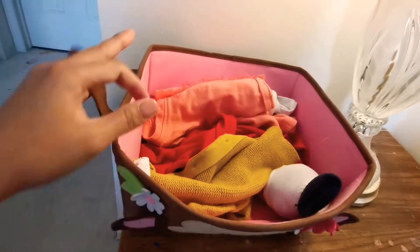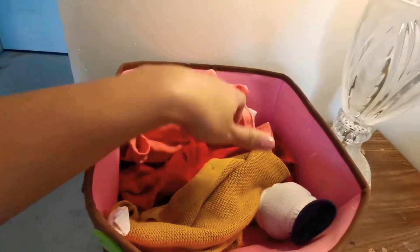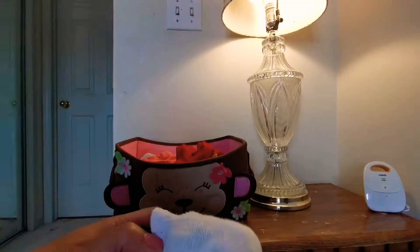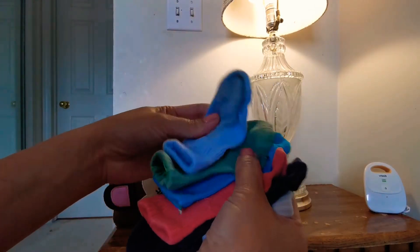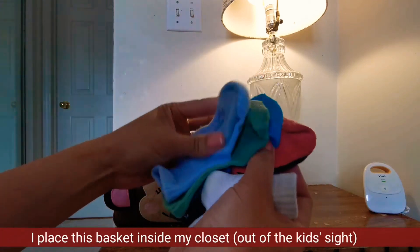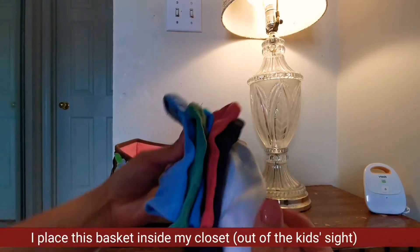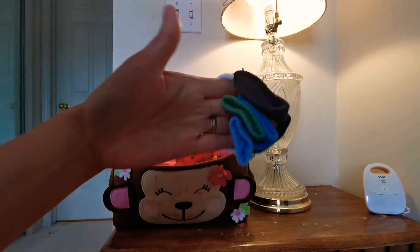So that's it — the two drawers of my kids' clothes. By the way, this basket here has some extra boleros and some socks — unpaired socks that I keep together, hoping I'll find their pairs in the near future. I just put them all in one big bundle like this.